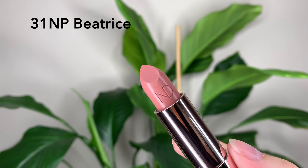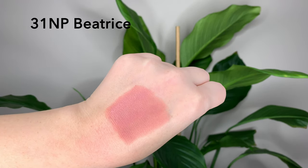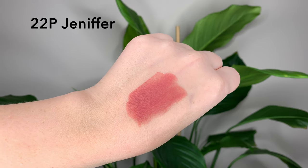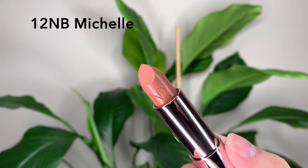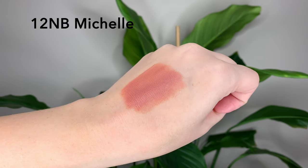I just purchased three lipsticks. I thought about doing one from each category, but I looked at the beige ones and couldn't find one that I thought would look appealing on me, so I skipped it. I got Beatrice, which is 31 NP (neutral pink) — a light warm rose. I also got Jennifer, 22P (pink), which is a rose, and Michelle, 12NB (neutral beige), a light neutral beige.